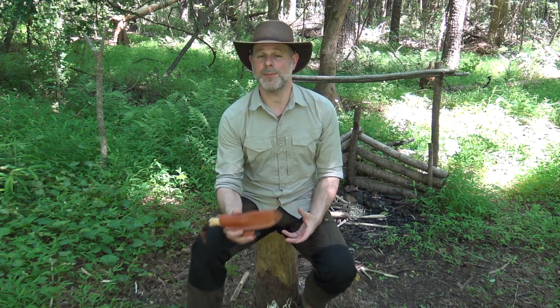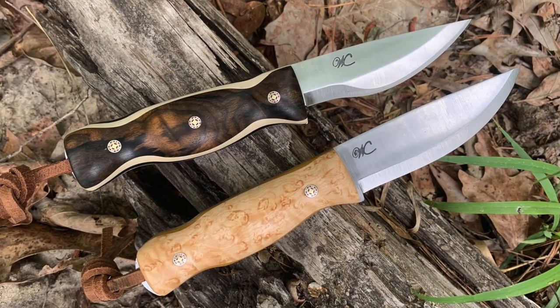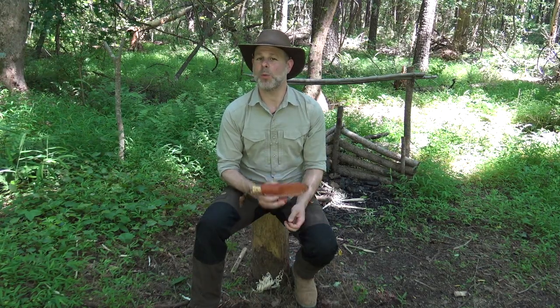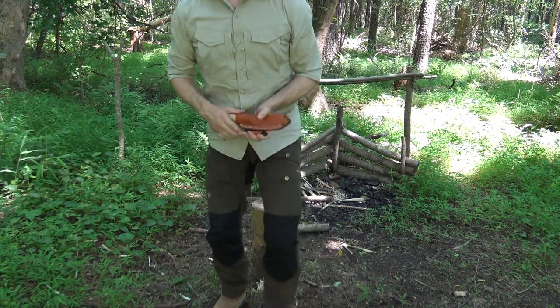That's because, number one, this design has been put in his vault — in other words, he's not even making this as a production knife right now. And number two, these knives he's going to offer on Friday are all custom knives with custom wood scales, mosaic pins, liners, and so on. He doesn't take orders for those types of things, so this is a rare opportunity.